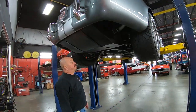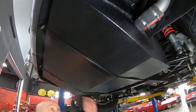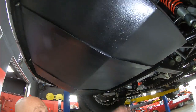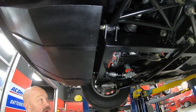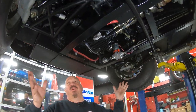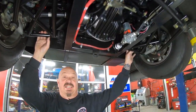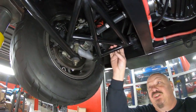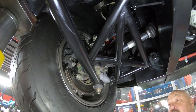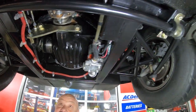We're underneath this Superformance now, and I tell you what, she's beautiful. You can see that big old gas tank with a nice coating of what looks like a bed liner material. We've got a big old Holley pump sending the fuel up front. We've got independent rear suspension, and this thing's got right around a 3.46 gear in it — that's why it's so fast. You get this baby up on the expressway, she wants to hum.